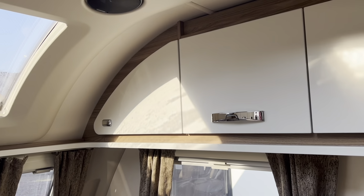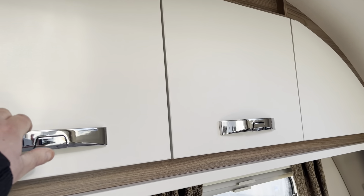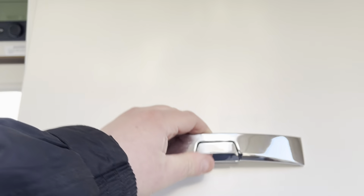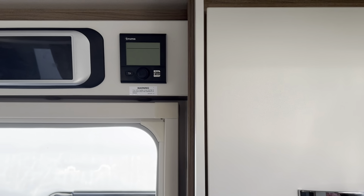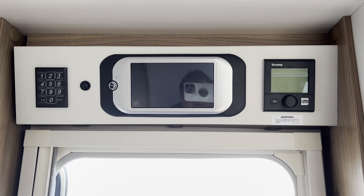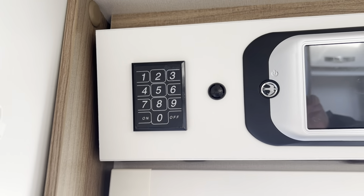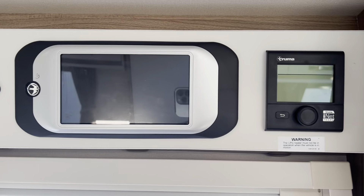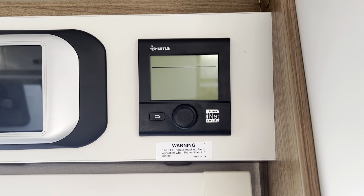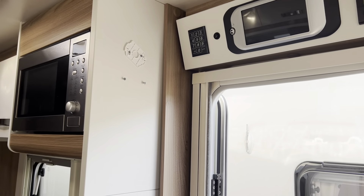Plenty of cupboards for all your storage of bits and bobs. You've got DAB radio fitted. It uses the Swift Command system so you can control the caravan from the Swift Command app. It has a tracker installed by Swift should you wish to subscribe to it. Your heating and hot water is powered by gas or mains via the Truma combination boiler blown air system.